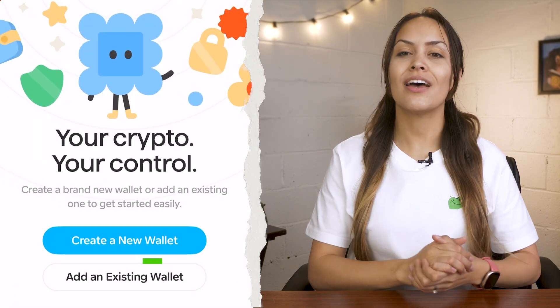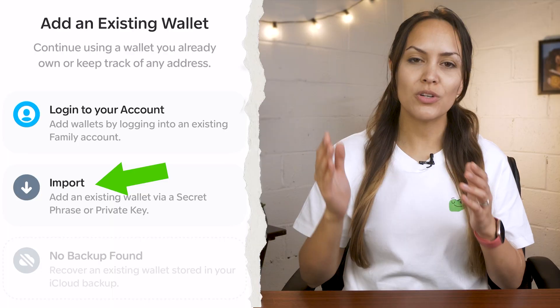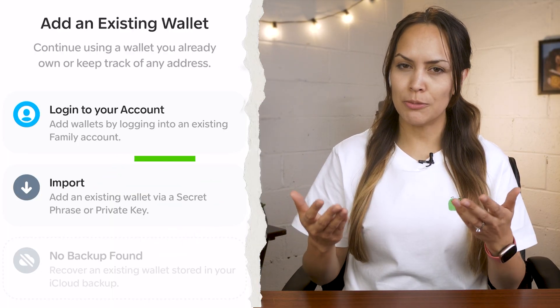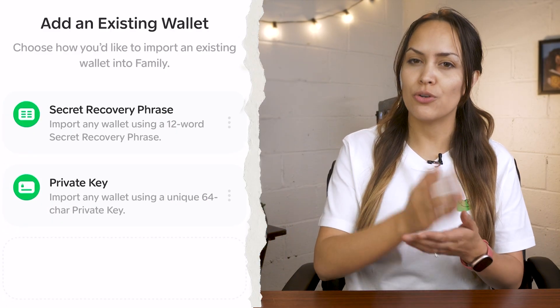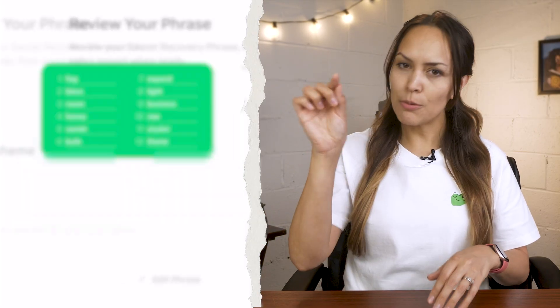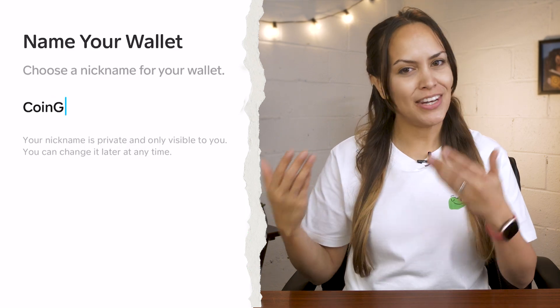Already have a wallet? You can add an existing wallet through a Family account, a secret recovery phrase, or an iCloud backup. For this guide we will import our wallet with a secret phrase, since many other decentralized wallets require you to store your own secret recovery phrase. The phrase can be entered by pasting it from the clipboard or inputting it manually. Double check the phrase and confirm the import. Then name and customize your wallet just like you would when setting up a new wallet.